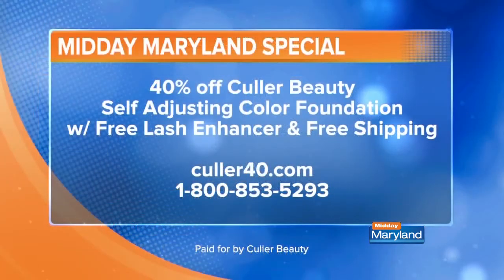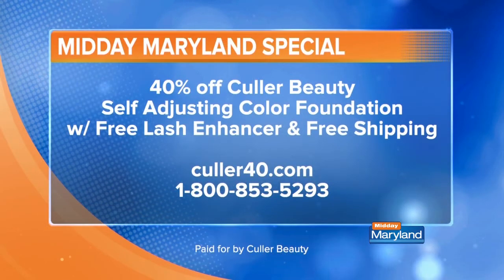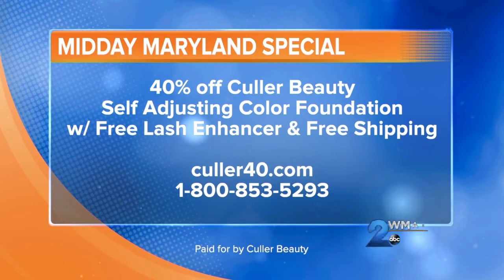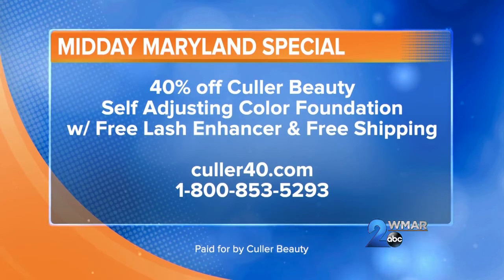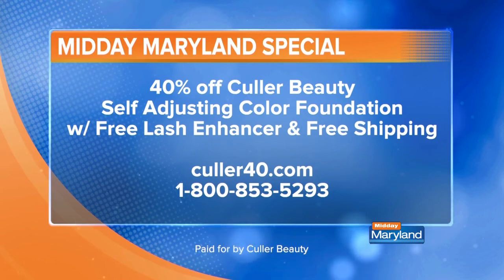Color Beauty is going to help us try it out because I've got a discount right now. I believe it's on the foundation, the primer, and the eyelash enhancer — that's the ultimate beauty package. The eyelash enhancer, and 40% off with free shipping. You're going to love it — you've got to try it for yourself. Check out color40.com or you can call 1-800-853-5293.